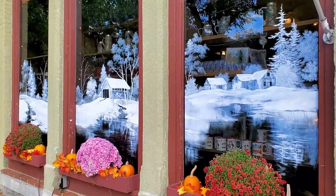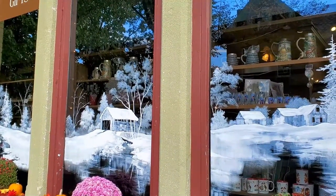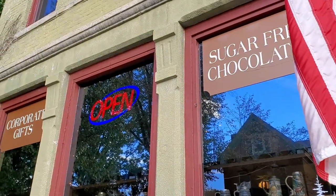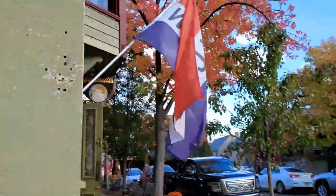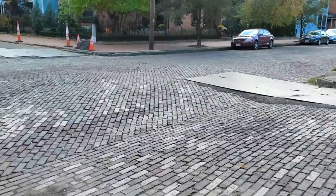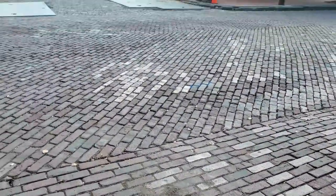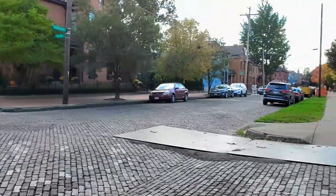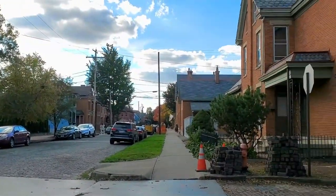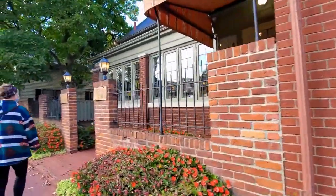Look how pretty the painting on the windows is — so pretty! The streets in German Village are all brick or cobblestone. Just a two-minute walk away is another gift shop called Helen Winamore's, so we're going to check this out.